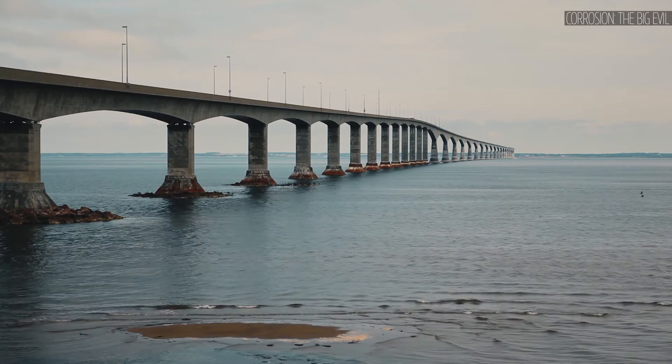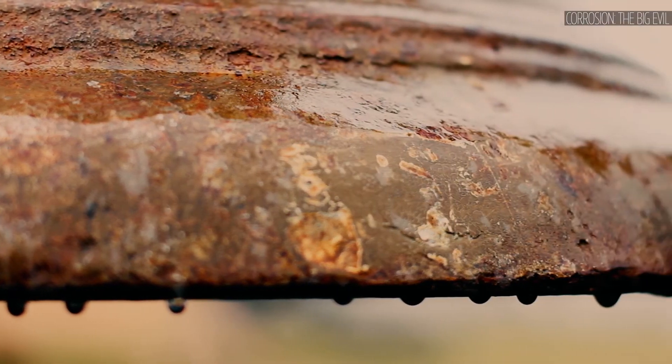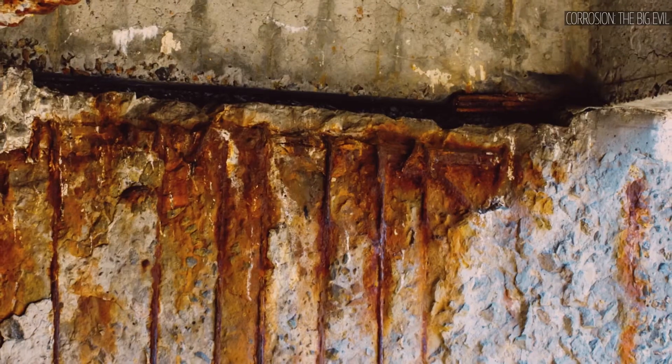Corrosion is a natural process. It is the electrochemical reaction of a metal with an oxidant, such as oxygen or an acid. In simple words, it turns the metal into rust, until finally it breaks.